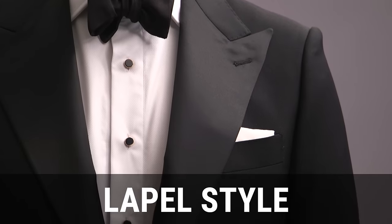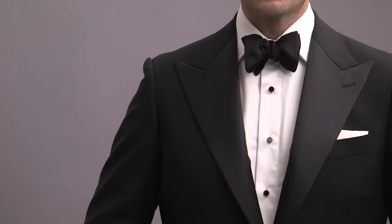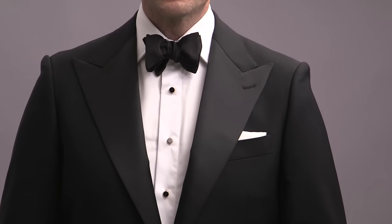We're going to start with the tuxedo jacket, and the first thing to consider is the style of the lapel. The lapel is the most distinguishing feature of a tuxedo, and there are three different lapel styles: a notch lapel, a peaked lapel, and a shawl lapel. A peaked lapel extends upwards and forms a peak that points towards the shoulders — thus the name peaked lapel. This is going to be the most classic and timeless choice for a tuxedo jacket, and never a bad option.